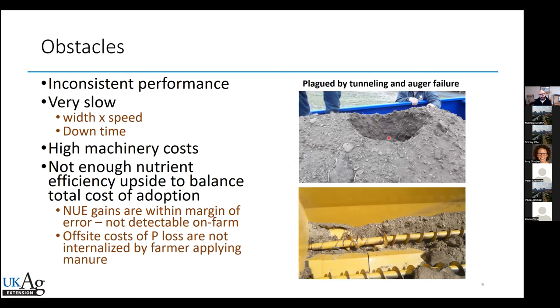With the original subsurfer, we saw inconsistent performance — things like tunneling where a row unit was shut down and no litter came out. It's extremely slow at only about 10 feet wide, you can't go very fast, there's a lot of downtime when things break down, and it was very expensive at about $50,000 per unit. There's not enough nutrient efficiency or upside to balance out the total cost of adoption of a technology that's somewhat undependable. We really thought — okay, we have to update; we have to make a machine that can be utilized by a producer meeting modern production standards.